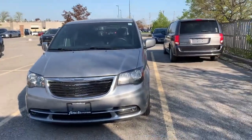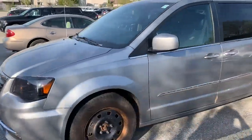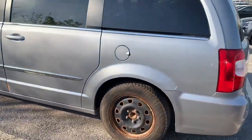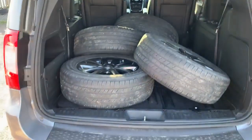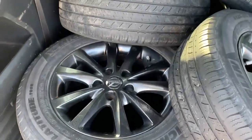Hi everybody, it's Heather here at Finch Hyundai, and today I have for you the 2015 Chrysler Town & Country minivan. It comes with a set of winter tires, as you can see they're on right now, but it also has its all-weather tires in the back with very nice rims.